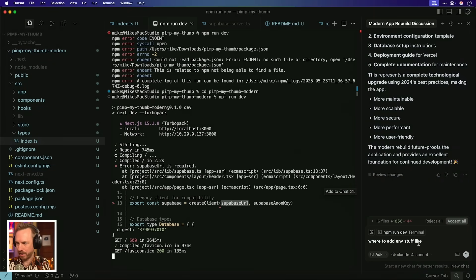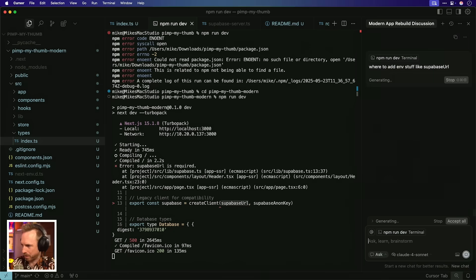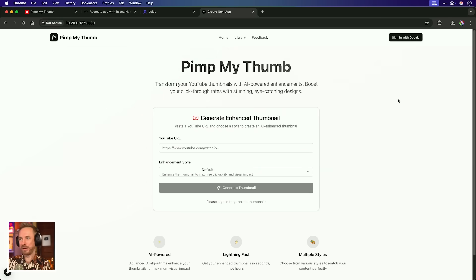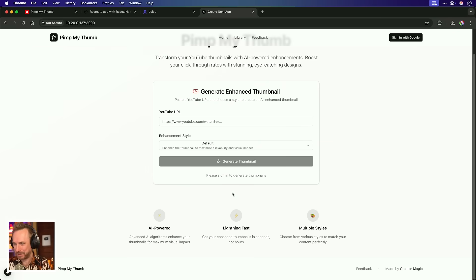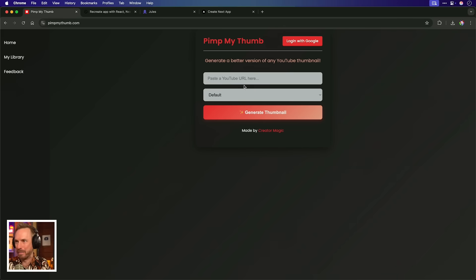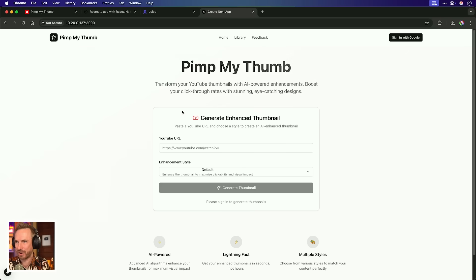I can see in the error that the Supabase URL is not provided, so I'm asking where to add the environment stuff like the Supabase URL. It's telling me to create a .env file, so I'll do that. And wow, this is way more modern — look at this, it's incredible. Almost too much on screen, but definitely looking much better than my original PimpMyThumb. Definitely an upgrade.